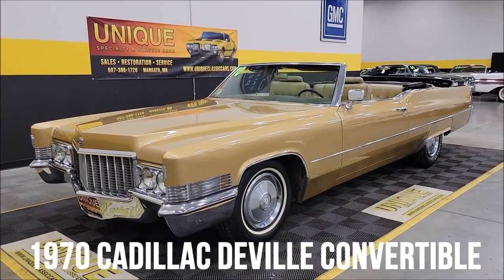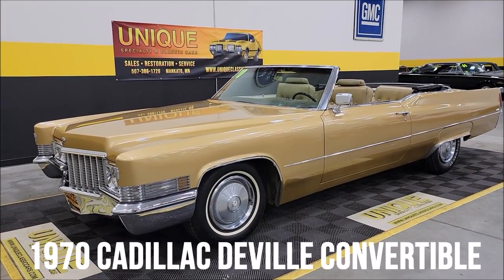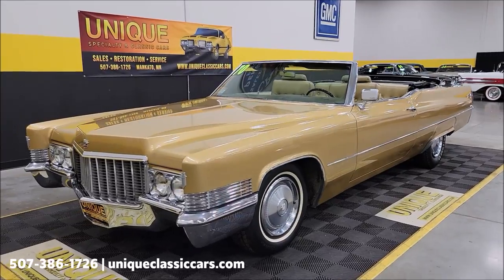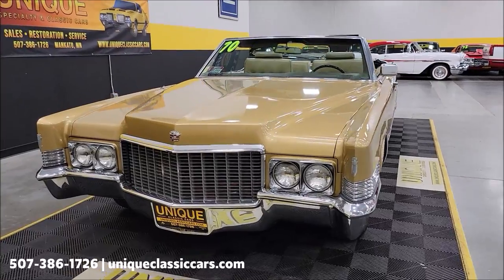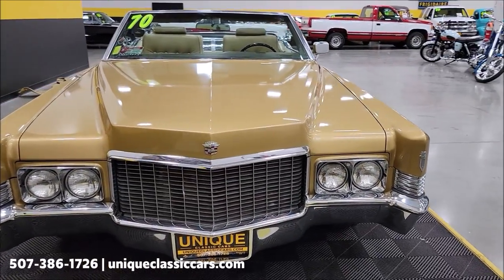Here's a convertible to take a look at — unique, especially in classics. 1970 Cadillac DeVille convertible. Byzantine gold is the color on this one, and that is the original color it would have come from Cadillac back in 1970. It has had a repaint along the lines, but the interior does look original on this one.